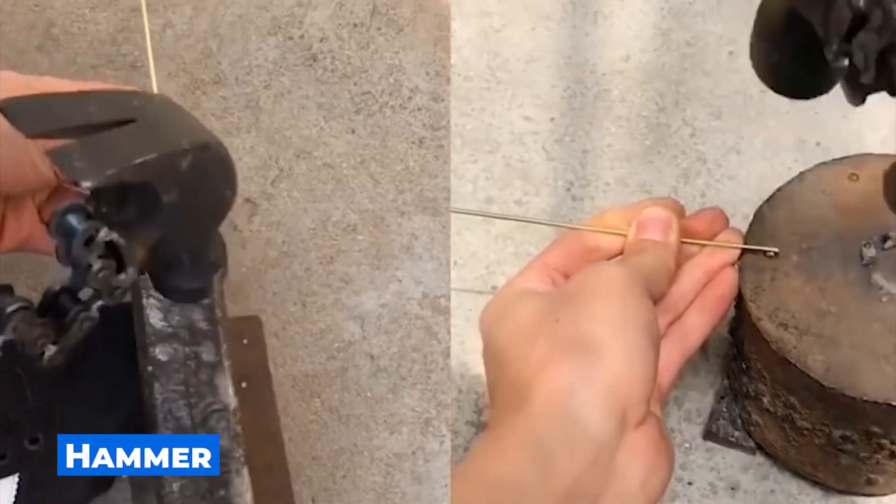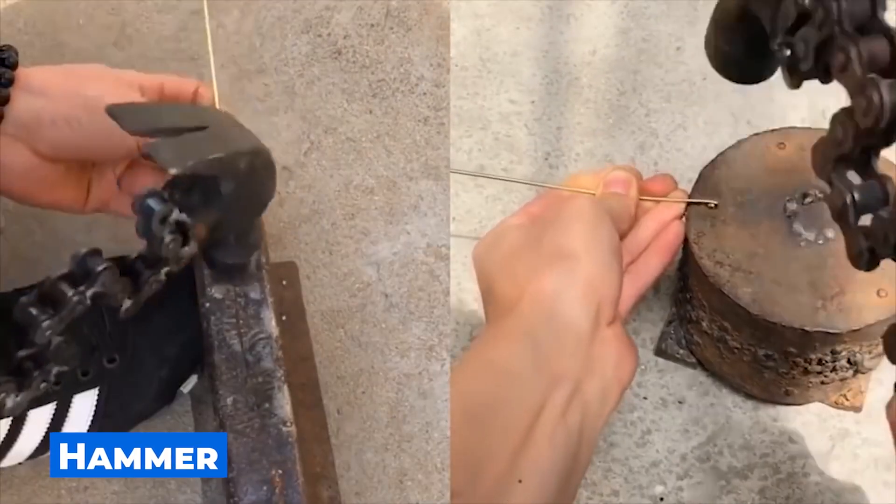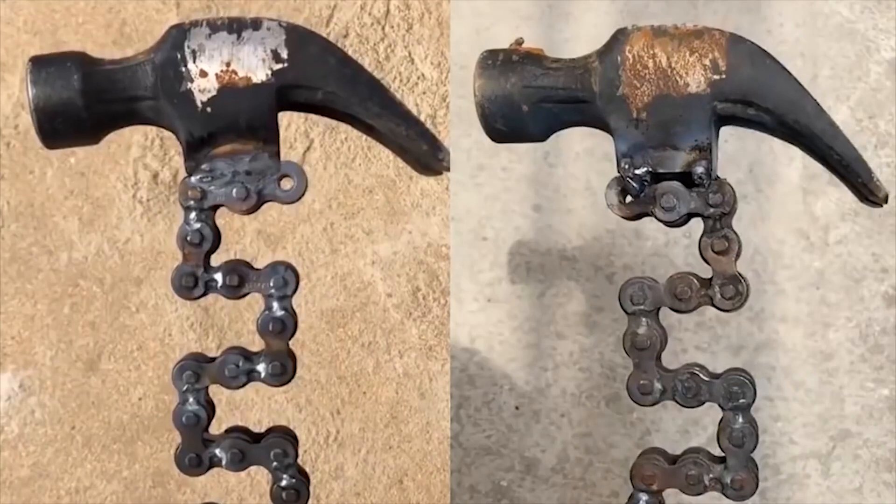I'm sure that you also see such a hammer for the first time. It's no better than the usual one, but definitely more original.